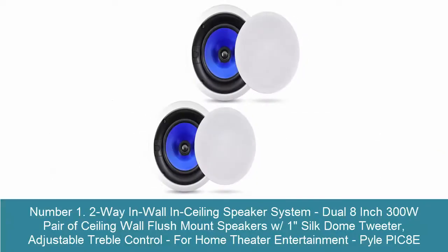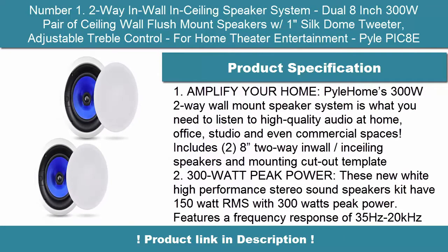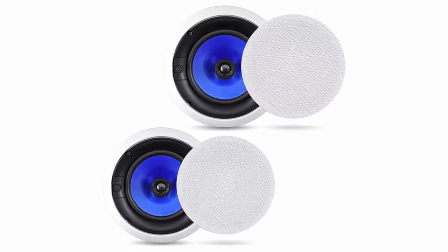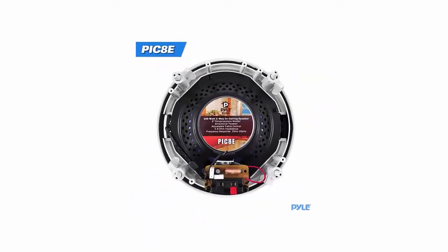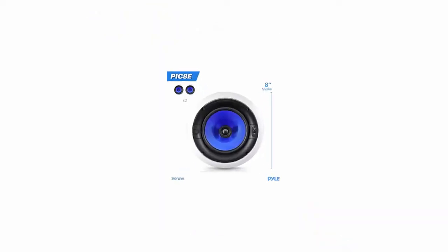Number 1: Two-Way In-Wall and Ceiling Speaker System, Dual 8-Inch 300W Pair of Ceiling Wall Flush Mount Speakers with 1-Inch SoFoam Tweeter, Adjustable Travel Control, for Home Theater Entertainment — Pyle PIC-8E. Pyle Home's 300W Two-Way Wall Mount Speaker System is what you need to listen to high-quality audio at home, office, studio, and even commercial spaces.